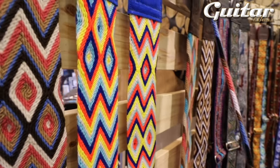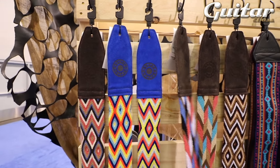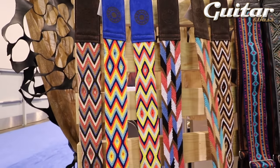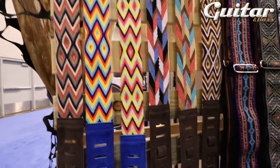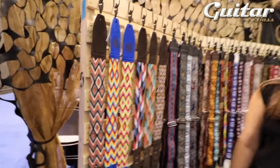This is all hand-woven by an indigenous tribe in South America. They're one-of-a-kind, beautiful textiles — hand-knotted, kind of like a friendship bracelet I used to make when I was a kid. And then we put a suede front and a suede back on it. They're super heavy, really nice weight, and absolutely beautiful.